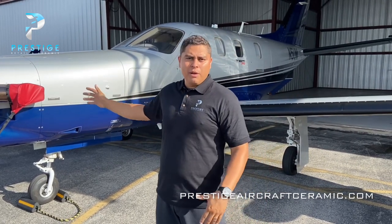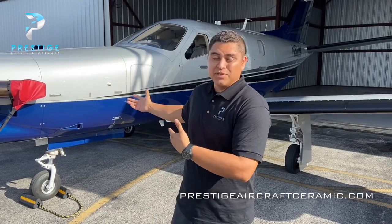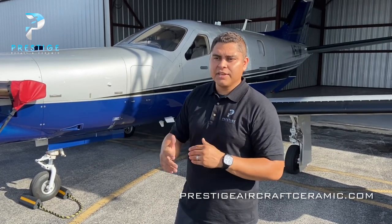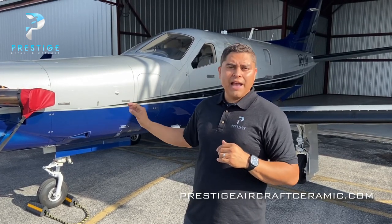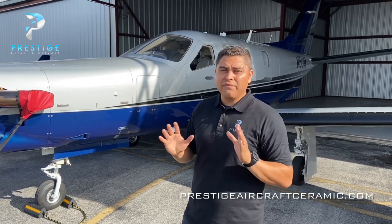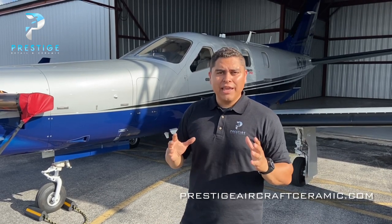The TBM is actually produced by a company named Dauer and they're from France. Some interesting facts about the TBM: it's actually known as a super fast turboprop — it can actually fly up to almost 400 miles an hour. Another thing about them, which is one of the reasons we're getting this ceramic coated, is the fact that TBM says it takes 250 man hours to paint this airplane. So imagine that — that much time being put into painting an airplane, you definitely want to protect it with something more than just wax.